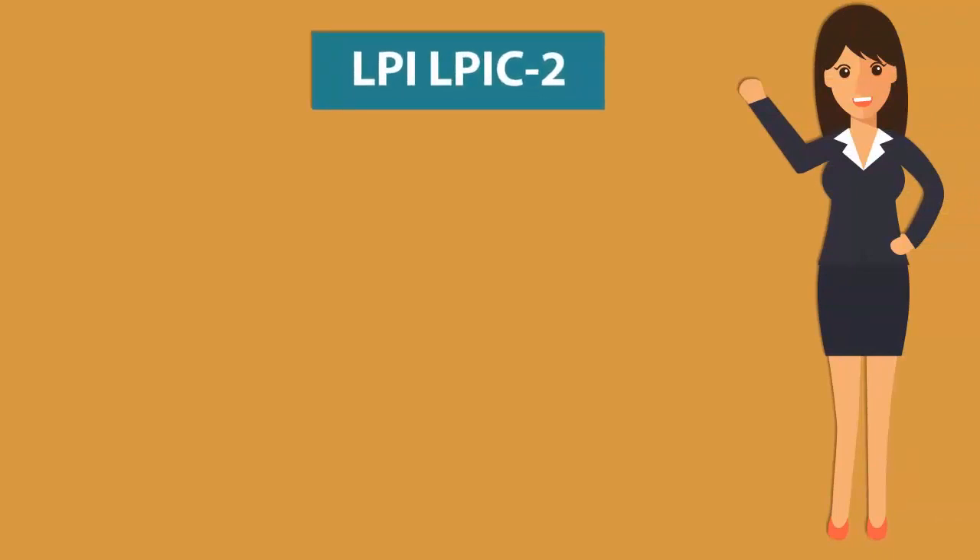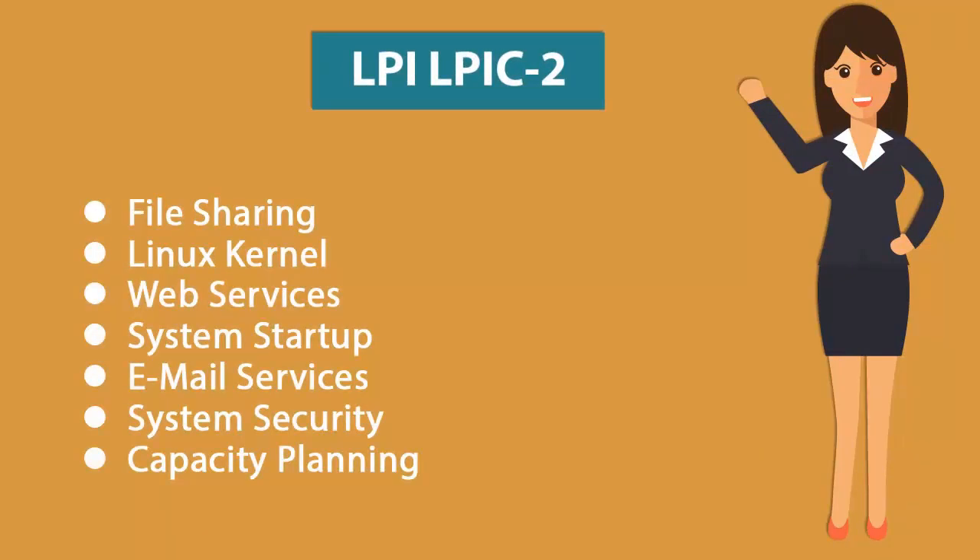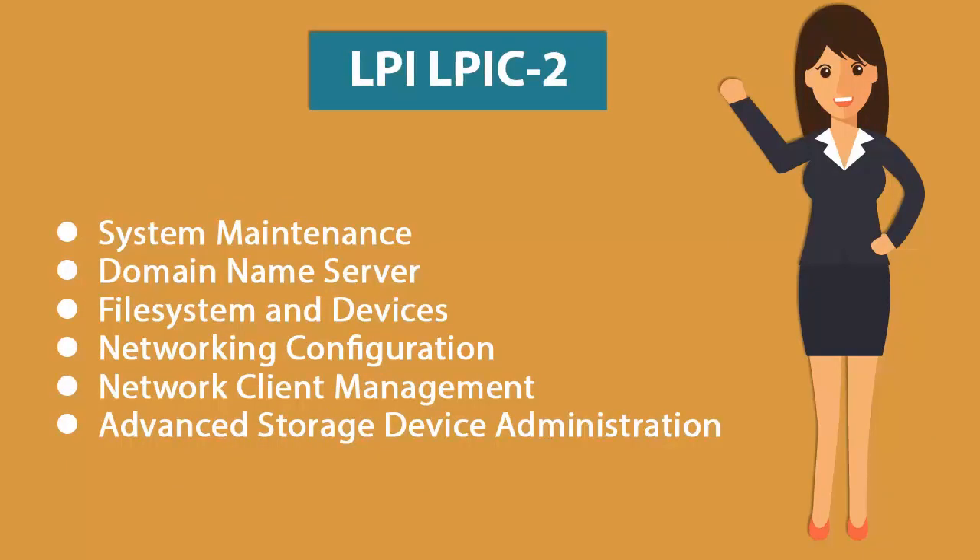The LPIC-2 Certification exam covers file sharing, Linux kernel, web services, system startup, email services, system security, capacity planning, system maintenance, domain name server, file system and devices, network configuration, network client management, and advanced storage device administration.